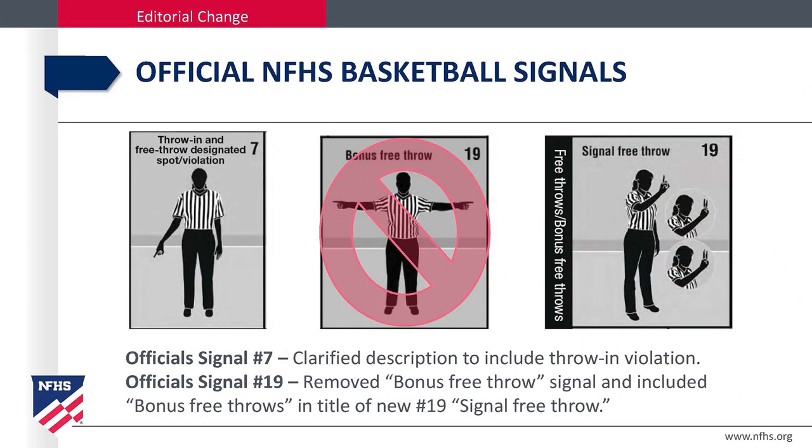Officials' National Federation basketball signals. Signal 7 clarifies the description to include free throw violation. Signal 19 removes the bonus free throw signal and includes bonus free throws in the title of number 19, single free throw.